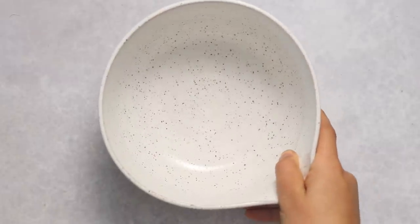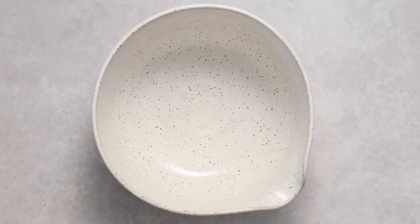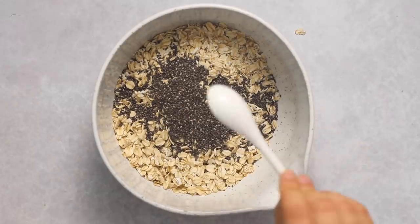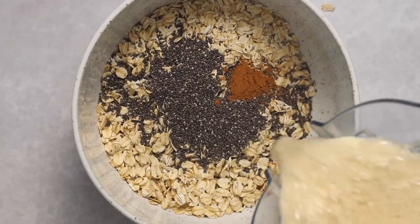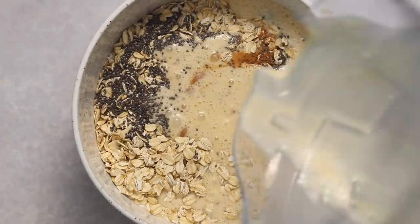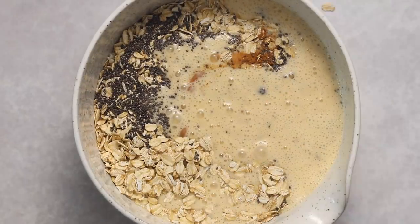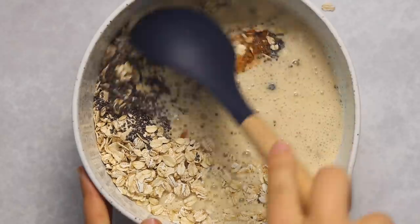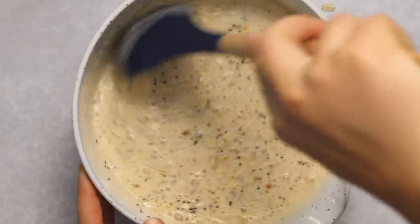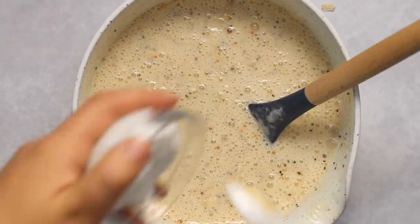Now we're going to move on to making our oatmeal. We're going to add some oats to a bowl — I'm using rolled oats because I like the texture more, but you could also use quick oats. Then we're adding some chia seeds and a touch of cinnamon, and pouring in our peachy milk. In retrospect you could have just blended the cinnamon in with the milk, but it's fine — we're just going to mix it all until it's well incorporated.